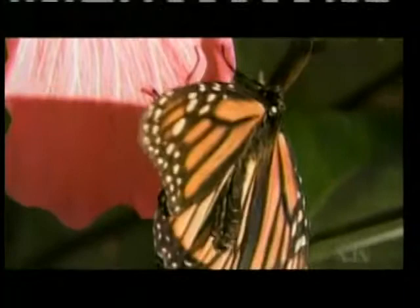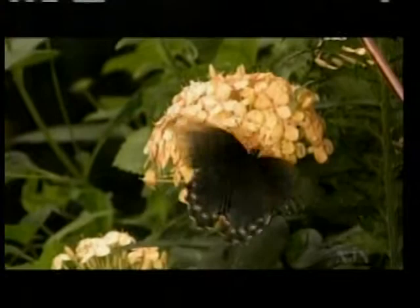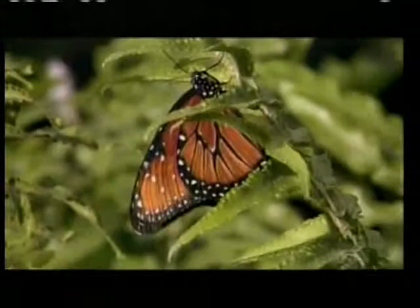Butterflies are cold-blooded, which means they cannot make their own body heat like humans do. They are very dependent on external heat sources — their body temperature should be somewhere around 75 to 80 degrees in order to fly. So they do a behavior called basking: they come out in the morning and spread their wings to pick up the sun's rays. They will fly on a non-sunny day if the temperature is warm enough — at least 65 degrees outside.